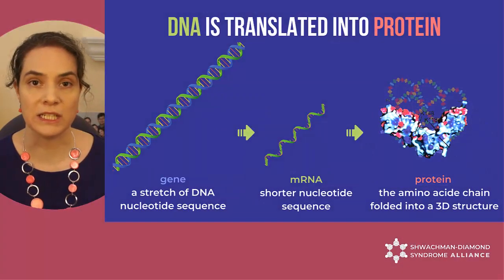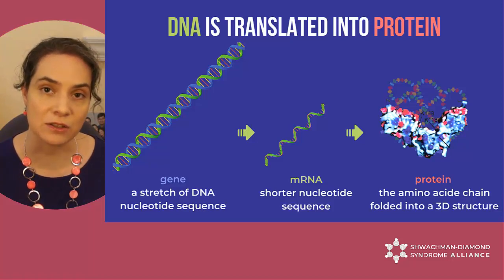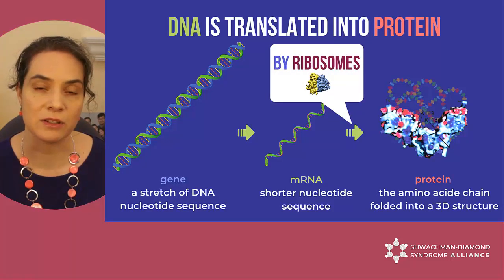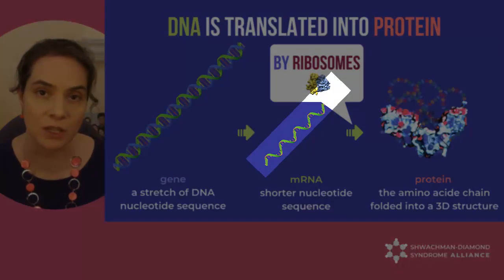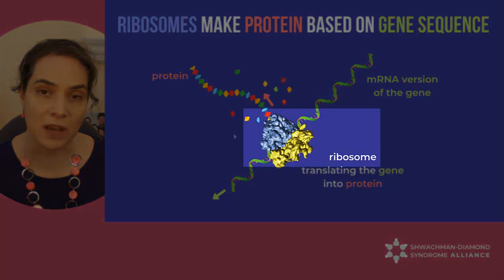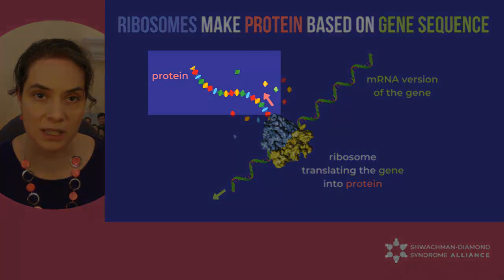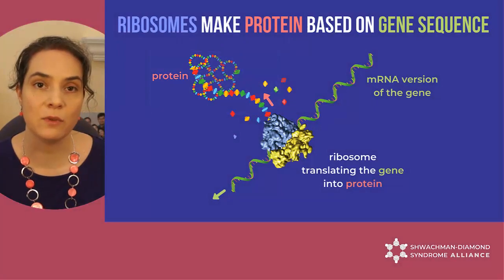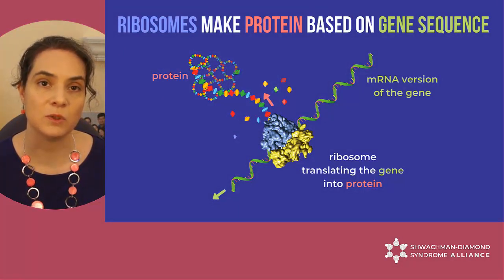So the information encoded in genes on the DNA gets translated into proteins. This translation step is done by so-called ribosomes. The genes on the DNA are first transcribed into shorter RNA molecules. These shorter RNA molecules are then fed into ribosomes, and the ribosomes read the information on them to string together chains of amino acids in the correct order to form the right 3D structure. These folded chains are the proteins, and their 3D structure is essential for them to do their job.